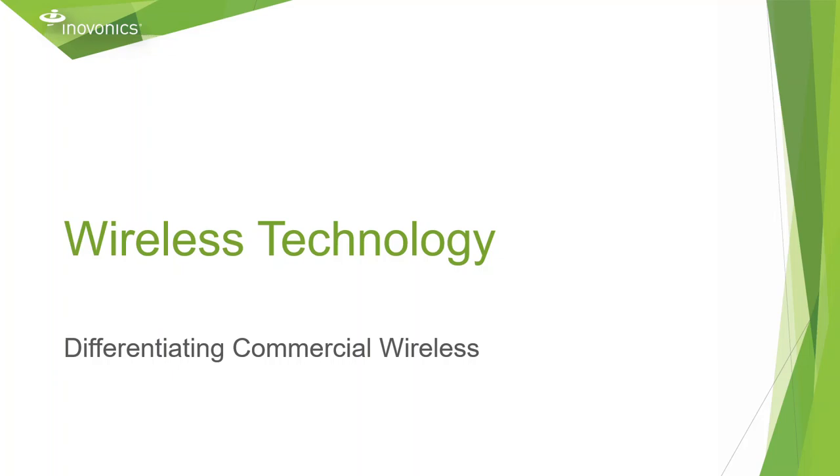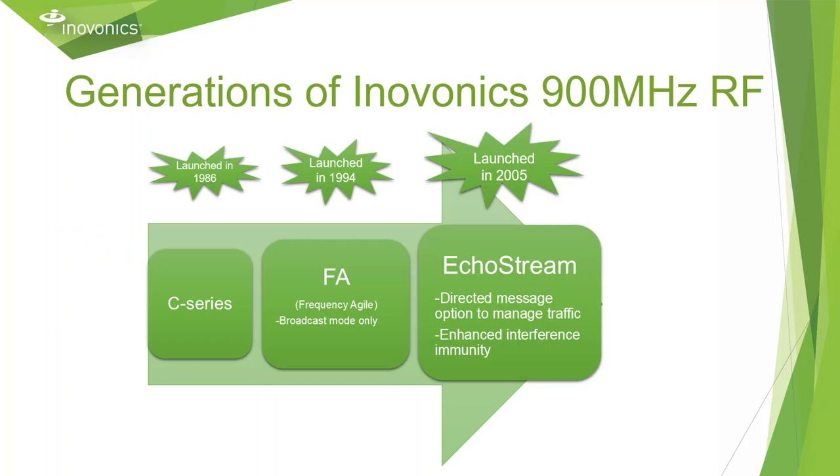Let's start by differentiating commercial wireless from other wireless technology. InnoVonix was formed over 30 years ago with our C series of devices back in 1986. After our C series of devices, we launched our Frequency Agile products in 1994, designed to operate in broadcast mode only. Just over a decade later, we moved to our EchoStream line of products, expanding from broadcast mode, adding in directed messaging and enhanced interface immunity.